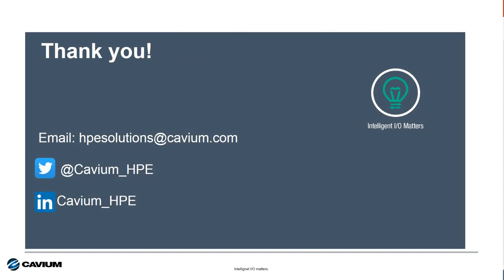Well, that's it. Thank you for your time and attention, and if you have any questions or need help, please reach out to us via email, Twitter, or LinkedIn. Have yourself a wonderful rest of your day.